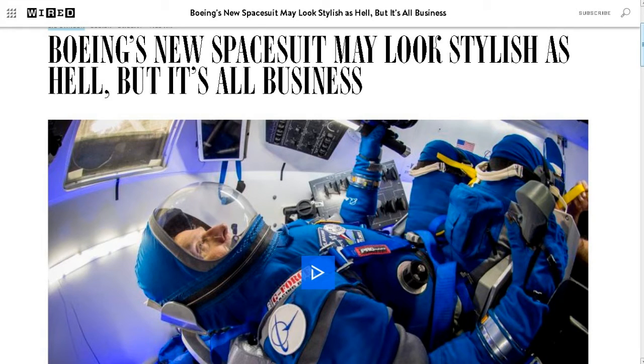Next up, this is from Joseph L. — I'll put a link to a video he sent me too — and this is from Wired: 'Boeing's new spacesuit may look stylish as hell, but it's all about business.' Back in the days of Apollo and Gemini, the spacesuits basically made astronauts look like the Pillsbury Doughboy — inflated, hard to move in. What Boeing is doing now is making these lighter weight, easy to move in, just pressurized suits with pressurized zippers. Instead of big bubble helmets, it's basically a hoodie with a pressurized zipper and a clear viewing port in the front. A little bit more stylish.